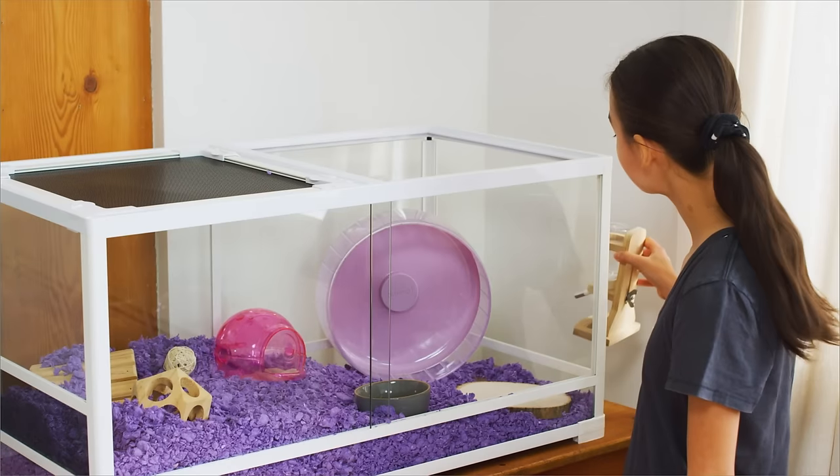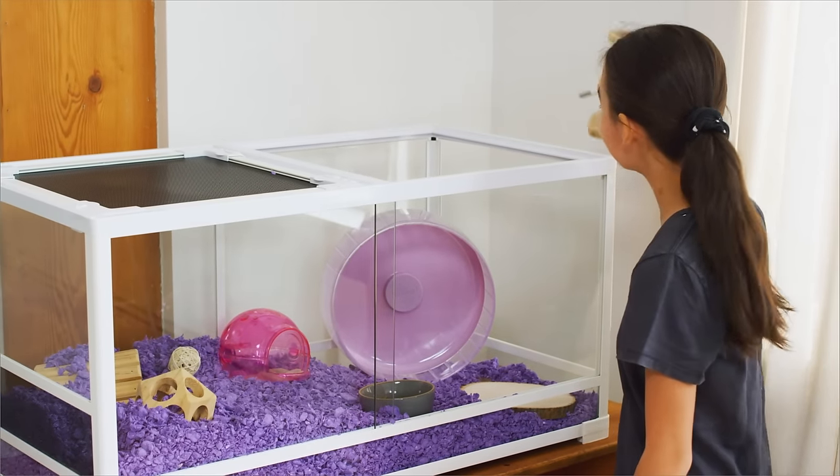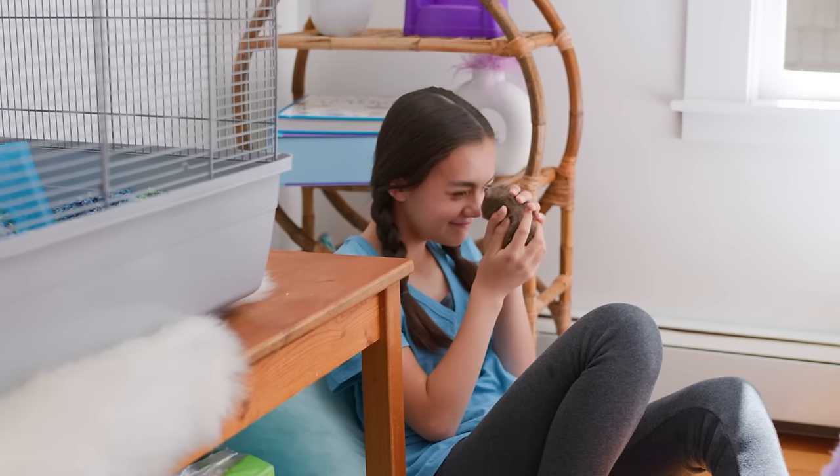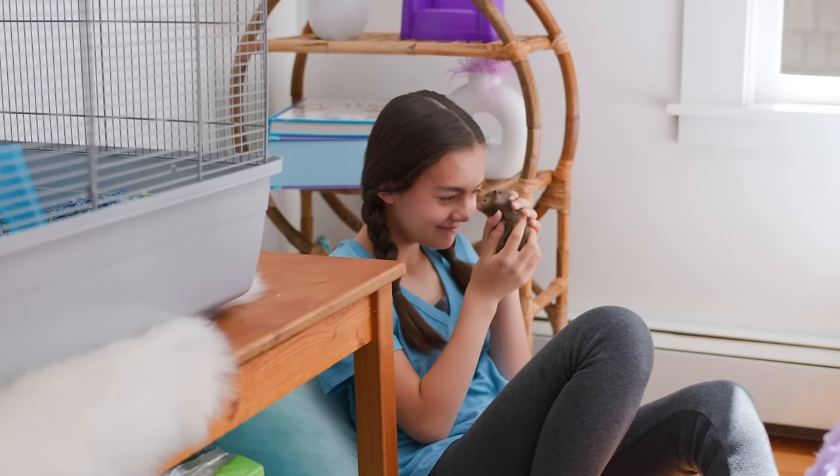They are so cute, sweet, and fun to watch. Nutmeg has also been great for teaching Dory responsibility and the importance of a regular routine. With plenty of loving care, small pets are a great addition to the family.